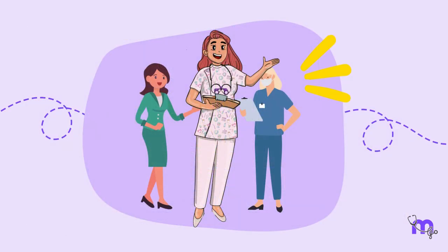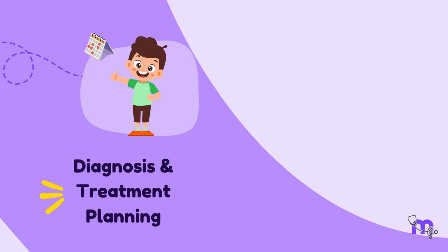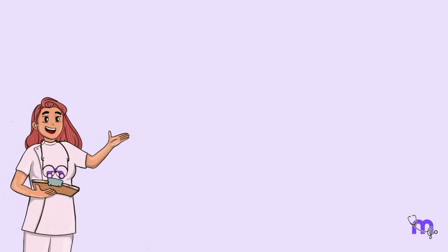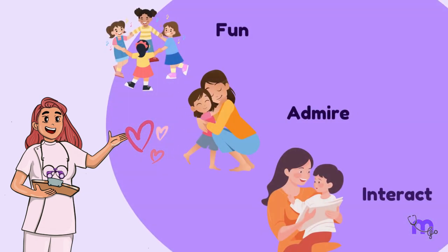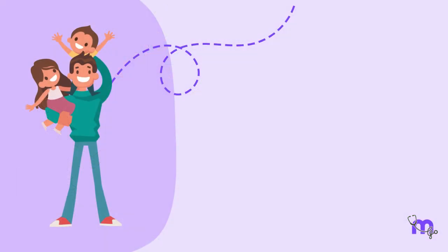Dental treatment is a team approach, and the whole team works with a flexible plan for each visit. The initial visits are usually sufficient to gain the child's cooperation for diagnosis and treatment planning. Subsequent visits are planned for short periods depending on how the child cooperates with the dentist. Apart from this, it is essential to remember that children love to have fun, enjoy being admired, and interact with others.